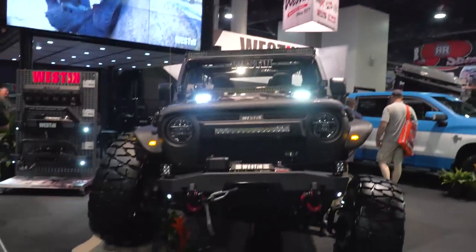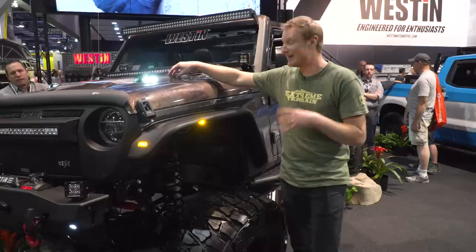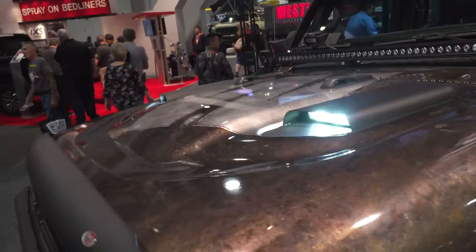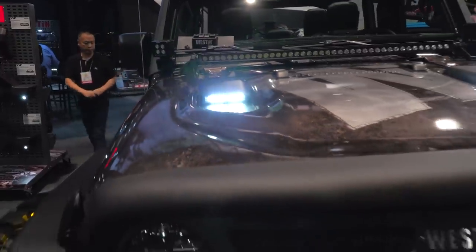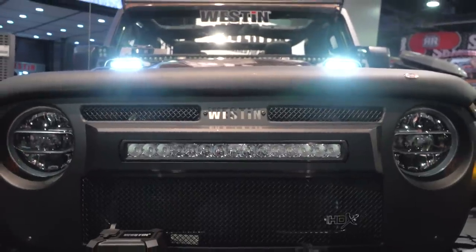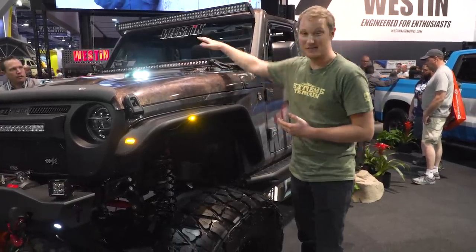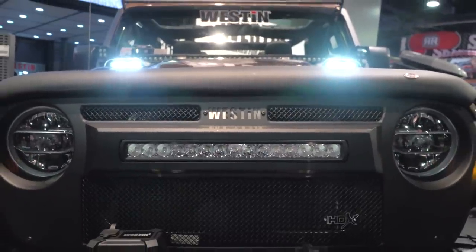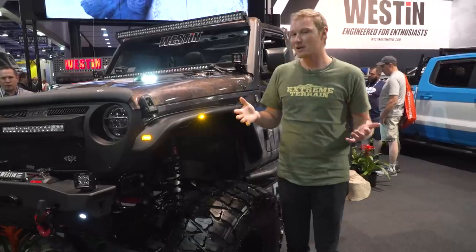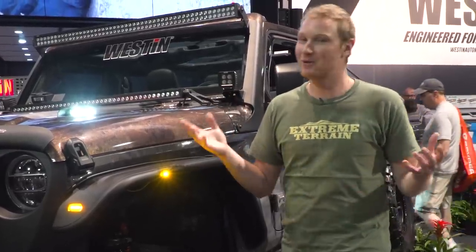We're over here at the Weston booth, and one of the new products that's very unique to Weston is right here. If you have the Rubicon, it has the factory hood vents in it. What this does is allow you to pop that vent out, pop this steel powder-coated housing in place, and have a light in it that's going to provide some very functional light — so whether you flip the windshield down or just want to make that space more functional, this is really cool. It's still in development, but they've been getting a pretty good reception, so hopefully it's coming to market pretty soon.